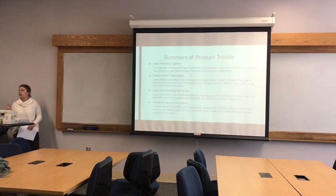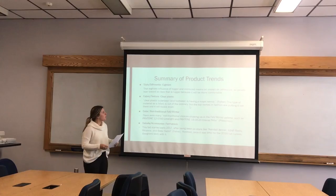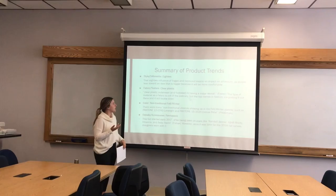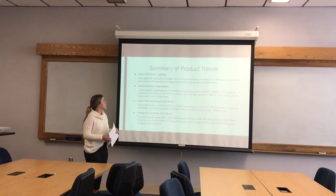Just to recap project stage 2, we talked about the product trends we were going to be seeing, and I picked one of the majors from each category we were assigned. For style and silhouette, I wanted to bring up the 80s product trim we're going to be seeing in 2018. These silhouettes are bigger and broader, in a lot of different colors and fabrics, which means a big impact on athleisure. For fabric architecture, the clear plastic outerwear is having a major revival.